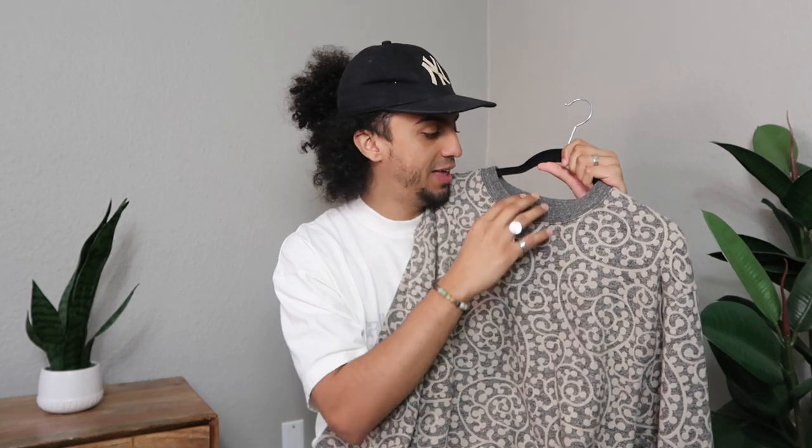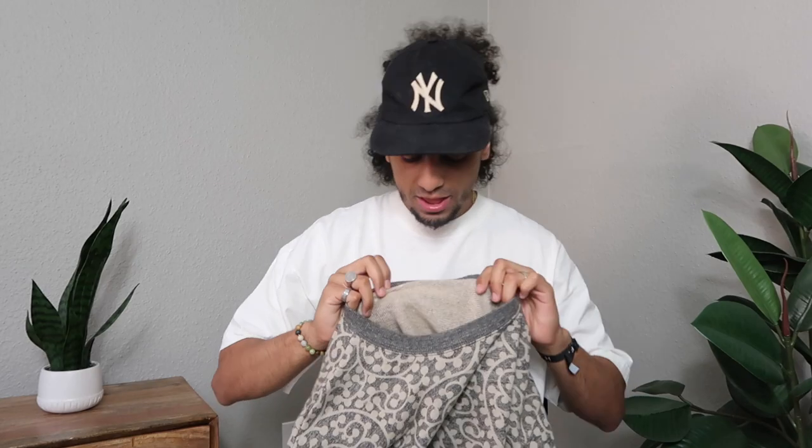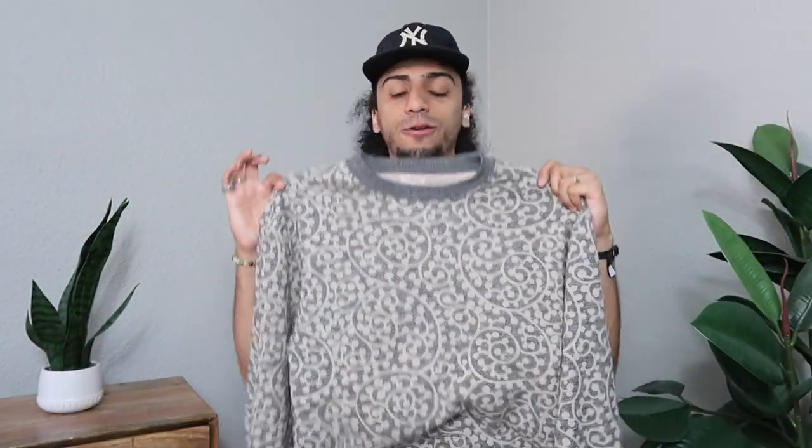I caught this piece on Grails and the seller gave me a crazy price. This crew neck — I'll put the retail price on screen — probably retails around the $350 mark, and I did not pay anywhere close to that. Let me bring it out: it's a crew neck with an all-over print, 100% cotton.